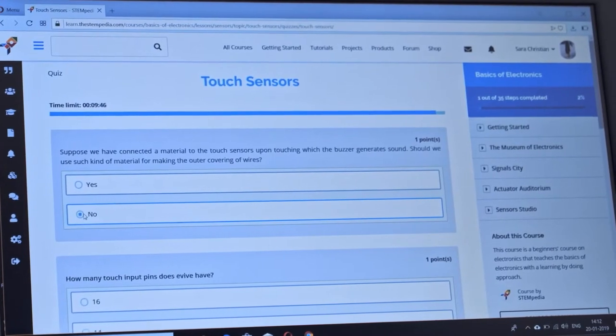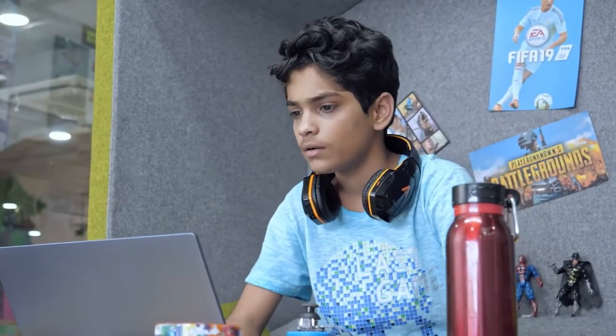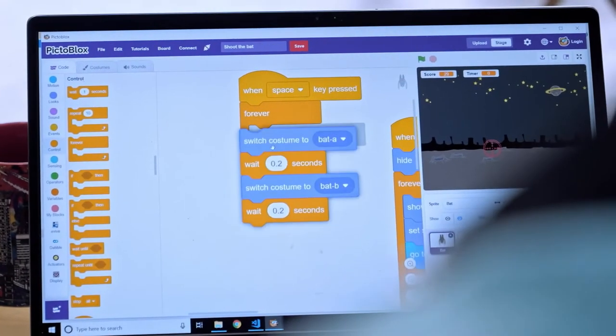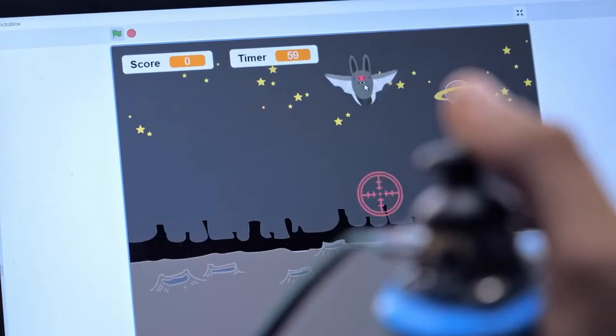We track your progress with periodic assessments and quizzes and offer certification at the end. Joystick junkies can create games and animations using our super simplified graphical programming interface, PictoBlox, which is built on Scratch.